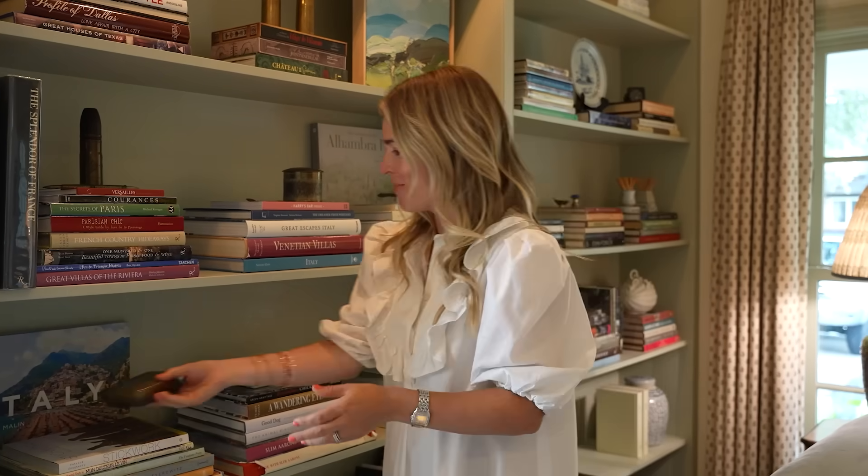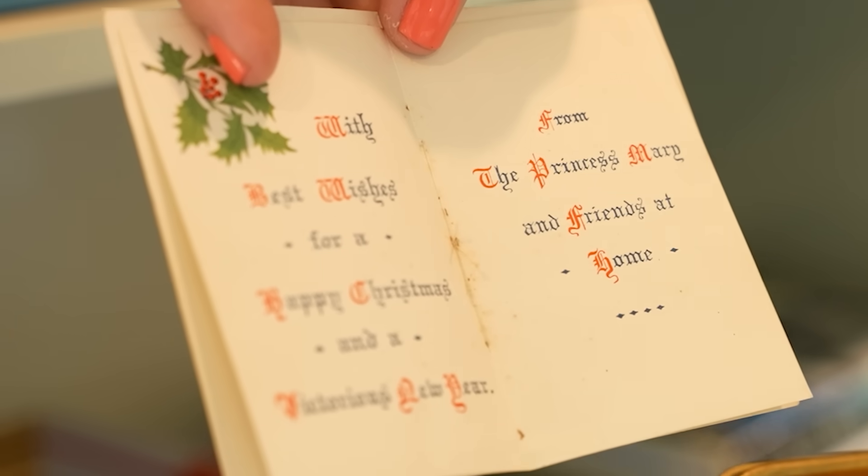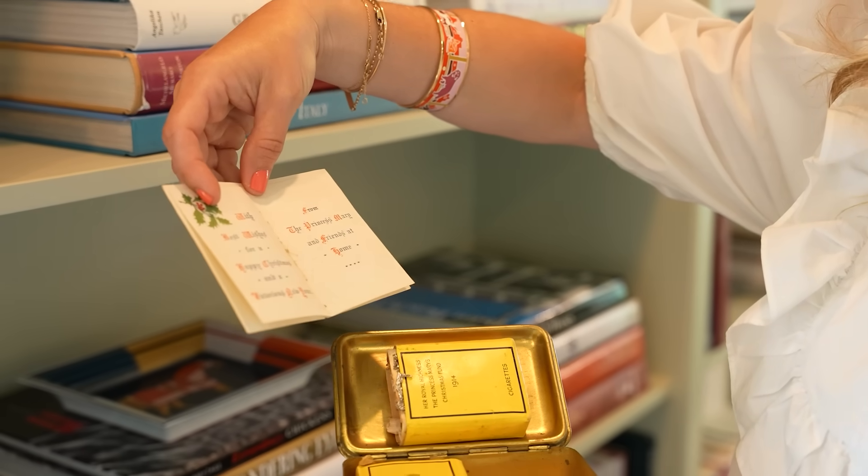This one is really interesting because it still has the original contents in it — the original cigarettes from 1914 that were gifts to the troops from Queen Mary for Christmas that year, which is really, really special. There's also a letter that reads: 'With Best Wishes for a Happy Christmas and a Victorious New Year from the Princess Mary and Friends at Home.'